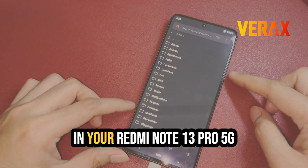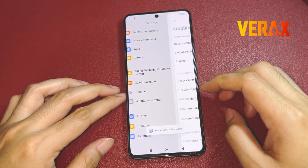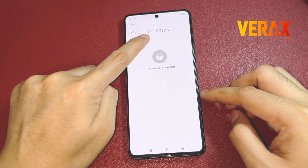If you want to use a custom recovery in your Redmi Note 13 Pro 5G, this video is for you. Before you proceed in flashing the custom recovery, make sure your bootloader is already unlocked. If not, you can watch our separate tutorial on how to unlock your bootloader.